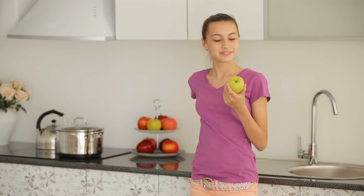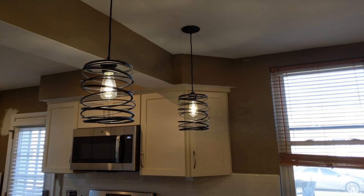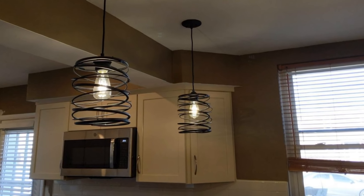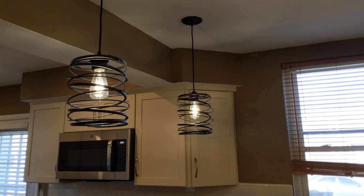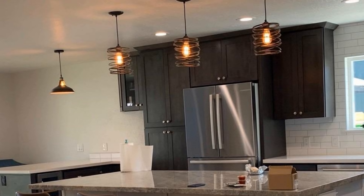Pendant lights are the simplest yet most effective method of helping any kind of kitchen look brighter and more luminous. These black pendant lights must be hung from a particular height from your ceiling, which is why installing them requires the expertise of a professional. Make sure that these lights are spaced evenly and are hung at the same height.